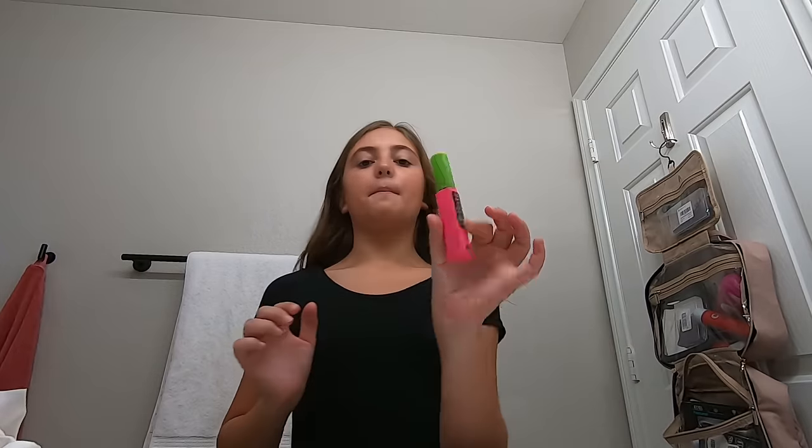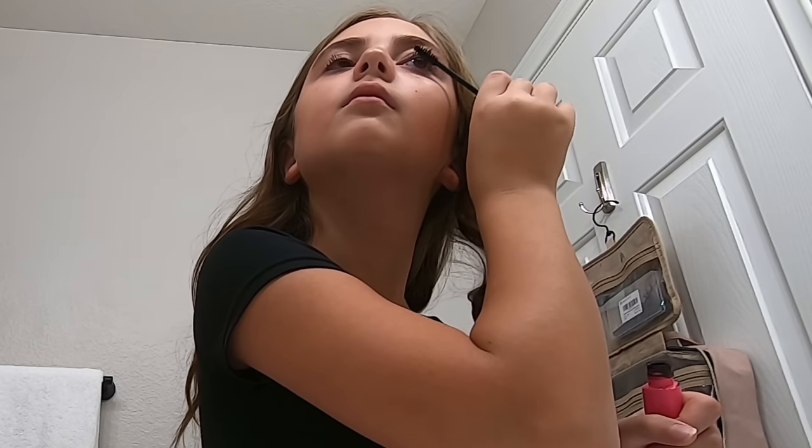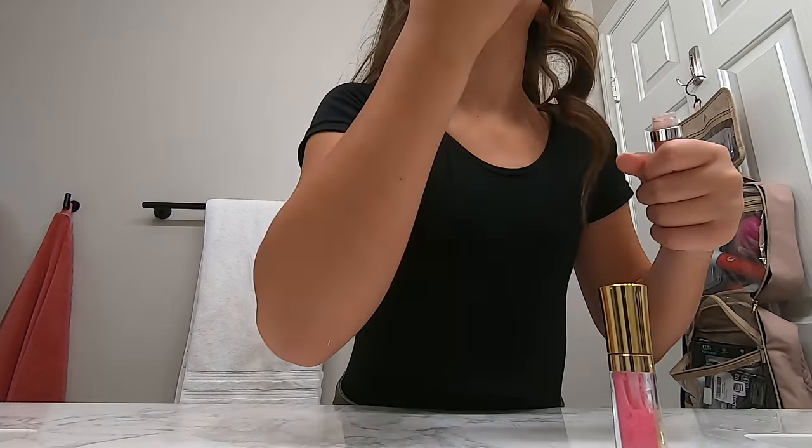I'm going to move on to mascara. Okay, that's mascara - sometimes I do the bottom, but sometimes I don't. Okay, last and final thing - I use these two. It kind of just matters what I'm wearing. I'm going to try this one; if I don't like it, I'm going to wipe it off and try that one. Yeah, I think I like that. But that's all I do for makeup.